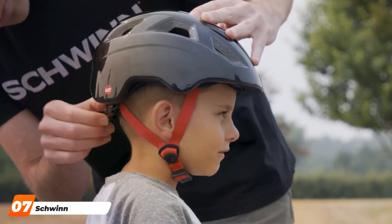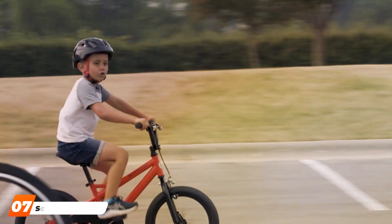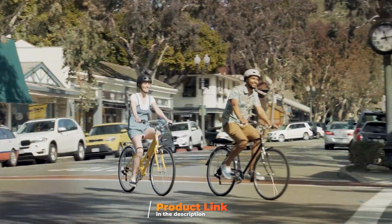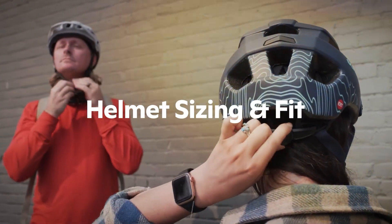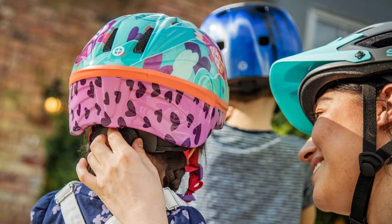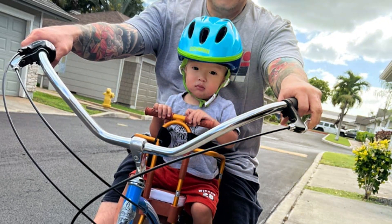Last but certainly not least, at number 7, we have the Srin Classic Toddler and Baby Bike Helmet. For parents who prioritize both safety and style, the Srin Classic Toddler and Baby Bike Helmet is a winning combination. This helmet seamlessly blends retro design with modern safety features, creating headgear that not only protects but also looks incredibly cool on your little one. Crafted with a lightweight yet durable shell, the Srin Classic Helmet provides superior impact protection. The adjustable dial fit system guarantees a snug and secure fit, adapting as your child grows.